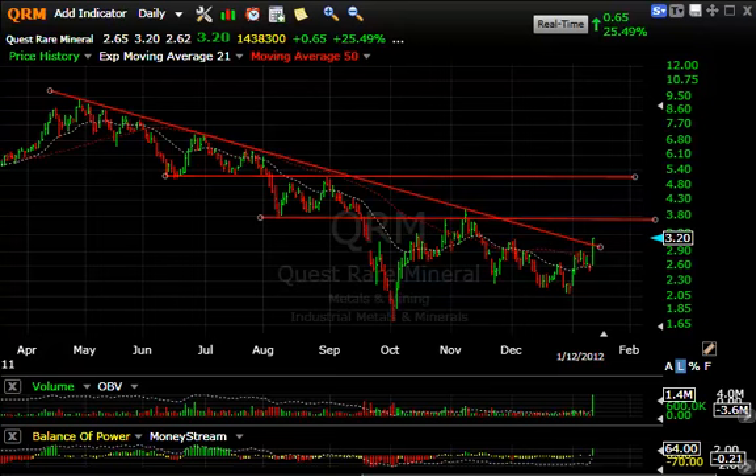Hello again everybody. It's Harry Boxer, Technical Trader. It's Thursday, January the 12th. These are the charts of the day. The market continues to press ahead ever so slightly today, but a lot of stocks we follow had good days. Let's take a look at some of them that had significant moves.